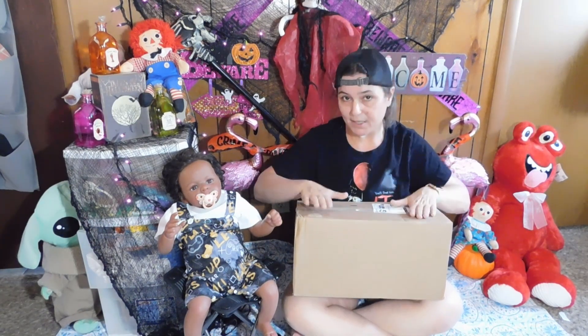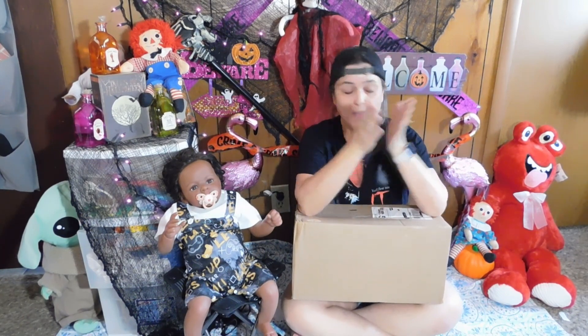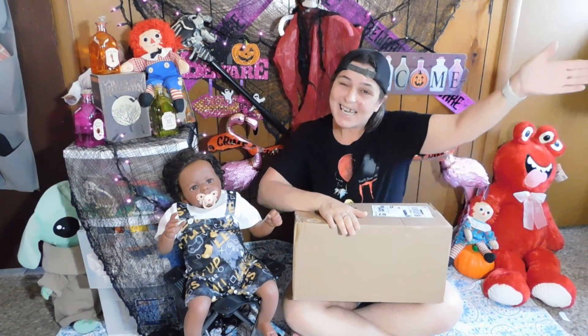All I know that's in this box is it is a doll. I do know that. I don't know if it's a boy, I don't know if it's a girl, but I do have names picked out for both just in case. The person that sent this Happy Mail to me is Nanny, that's right. She is the one that gave me my first official Happy Mail on the channel.